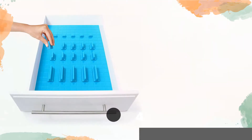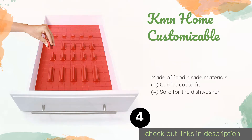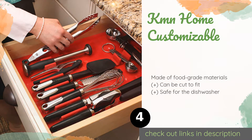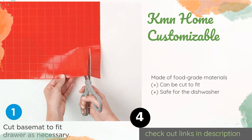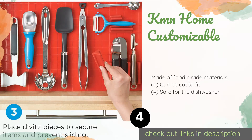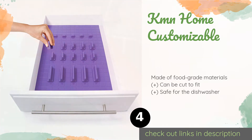Number four is KMN Home Customizable. Make organization easy with the KMN Home Customizable, which comes with 15 dividers that can be repositioned to accommodate all your kitchen utensils. It's available in several vibrant colors and can be wiped clean or rinsed off in the sink. The price is around $45. Check out the product link in the YouTube description below.